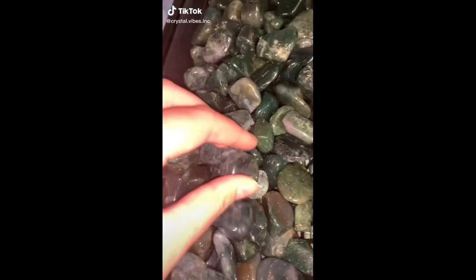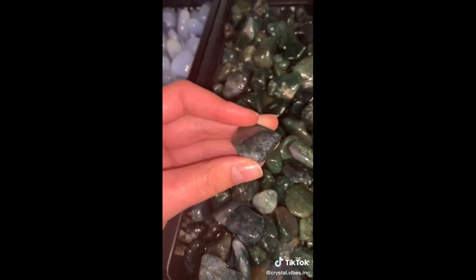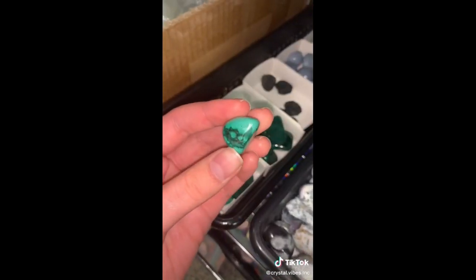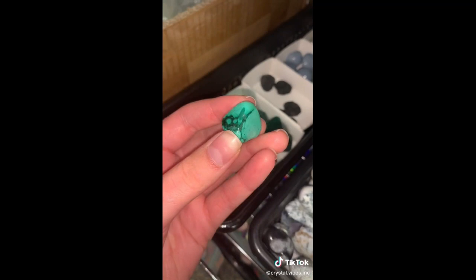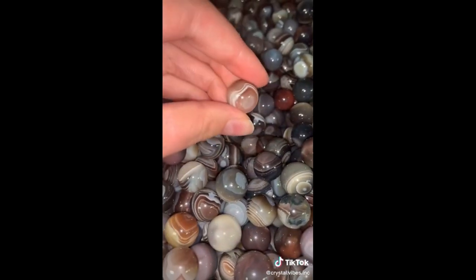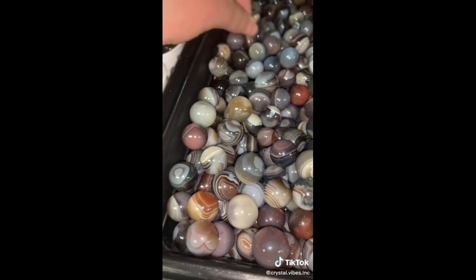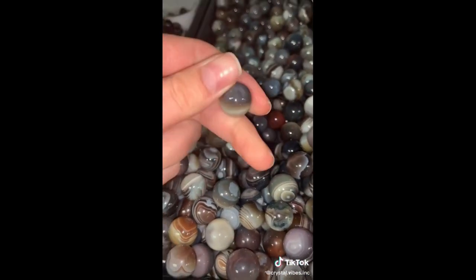Let's pack an order for Derek. Starting off with an incredible moss agate tumbled stone — I love putting moss agate in my plants to help them grow. Next we have this really funky malachite tumble stone — malachite is a great crystal to travel with. Last but not least, we're going to add in this peachy colored Botswana agate mini sphere. And I'm also going to grab another one just to say thank you for Derek's order.